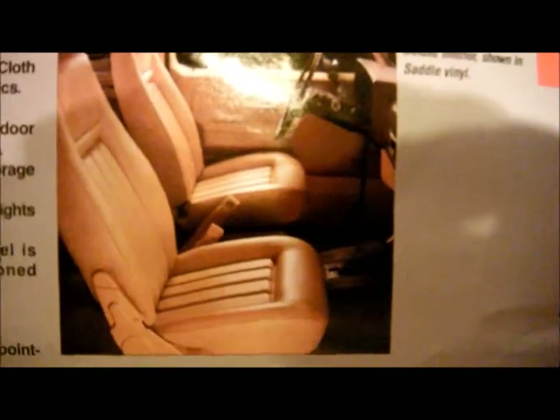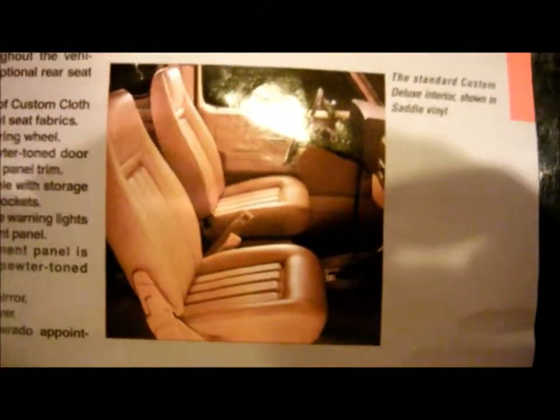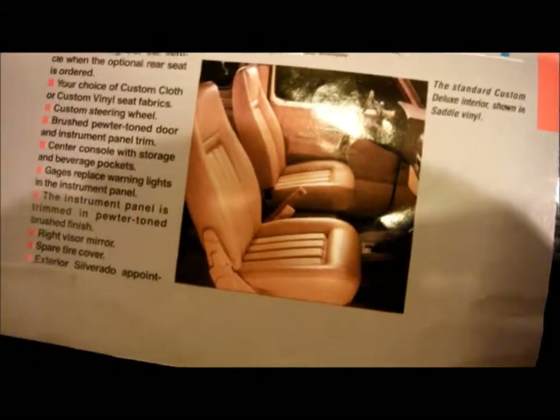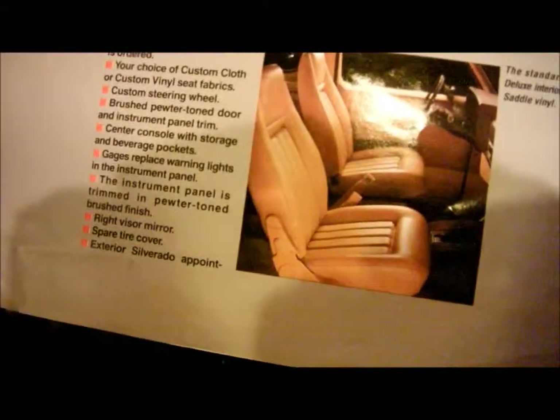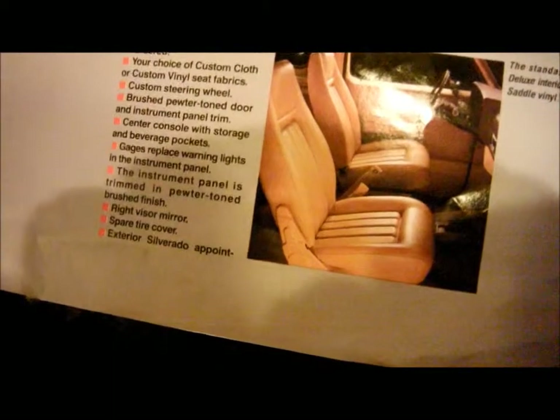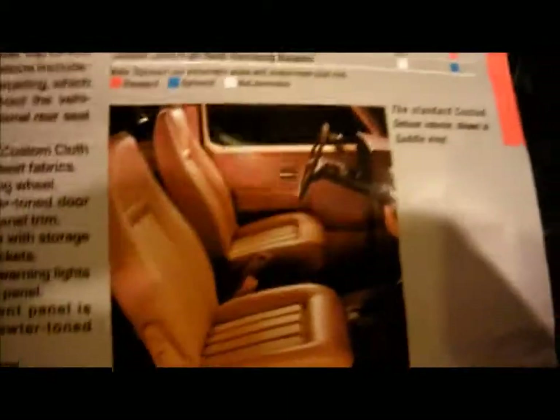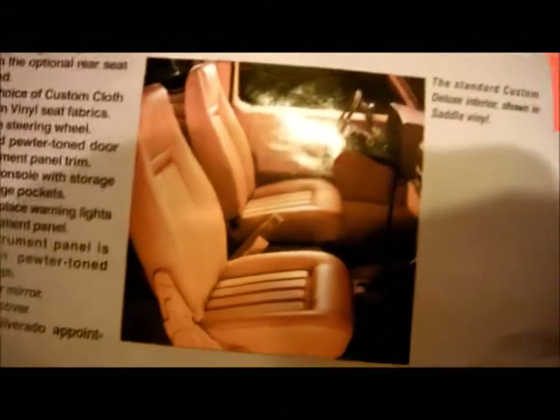I don't know what it was like in the '87 models, but between '73 and '91, typically the trucks and SUVs without air conditioning just did not have vents in the dash, and those that did have air conditioning did have vents. So that would appear to be one with air conditioning, but I do not see the tuning dials for the radio — so that might be a radio delete.